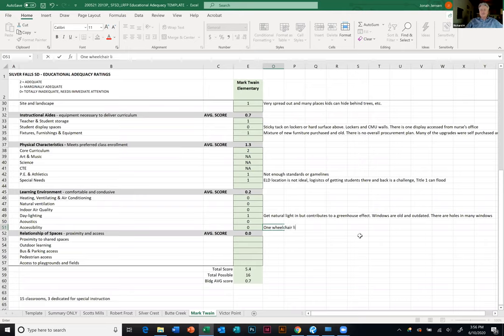This next one is about relationships of spaces. Proximity to shared spaces — if you have to go all the way from the kindergarten end to the gym and cafeteria at the extreme other end, that's a zero. Outdoor learning was already scored zero for lack of space, and the proximity to any outdoor learning area would be a long way away.